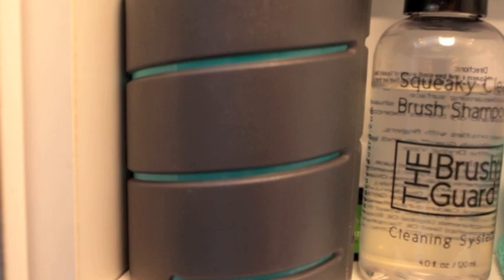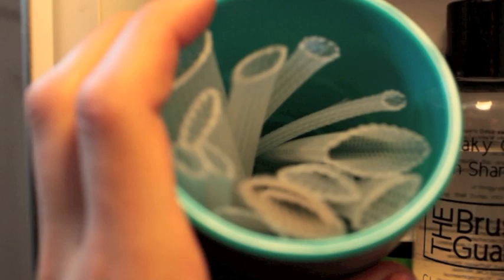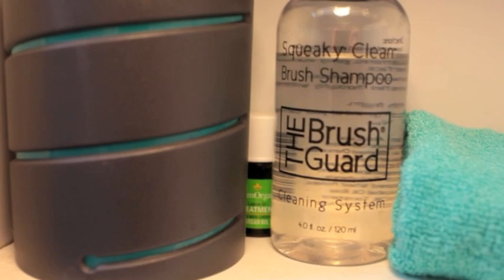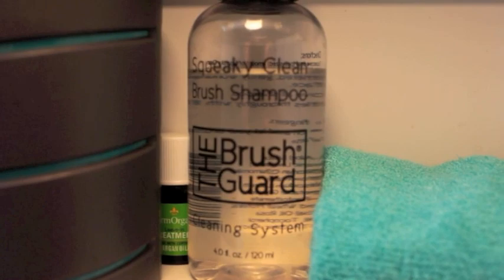At the very top I have my brush guard set. I have all my little brush guards in there that I use when I clean my brushes — this is the only way I clean my brushes now and it is the best, most efficient and effective way. I would 100% completely recommend using them. I have the brush guard squeaky clean brush shampoo and this little towel — every single thing in the kit is amazing. It even has jojoba oil in it, which I mean, that's just insane to me.